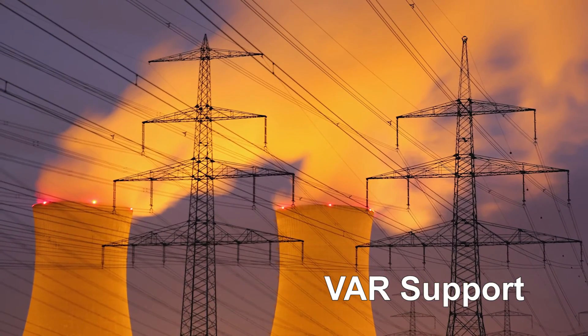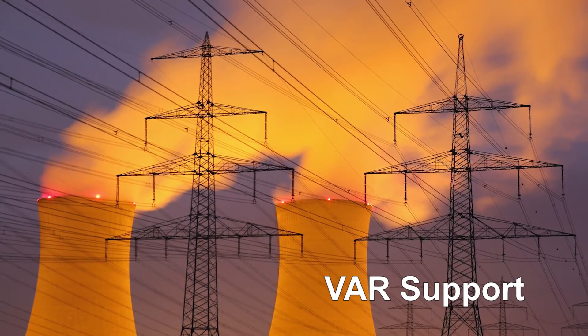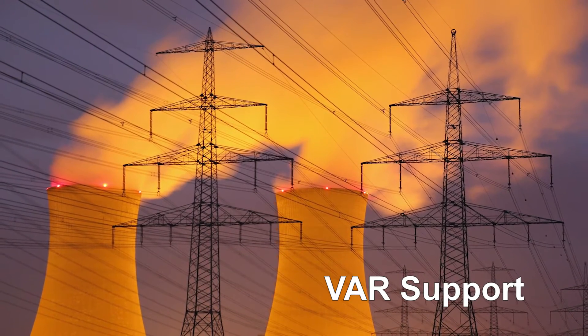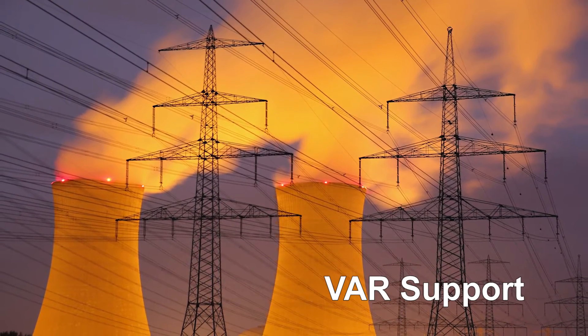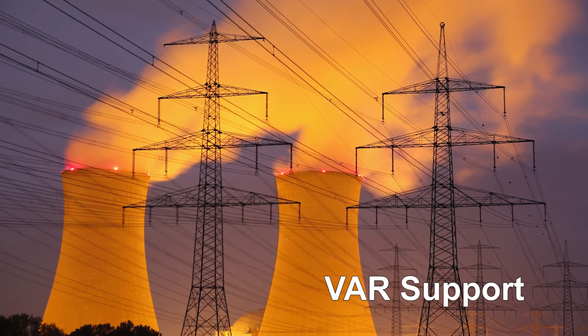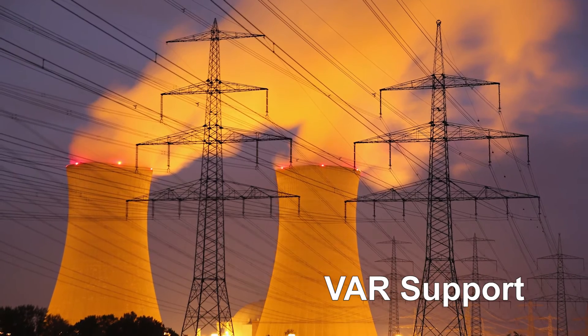Next we have VAR support. Reactive loading reduces the efficiency of transmission and distribution lines, but an appropriately designed battery storage system can compensate by supplying an adjustment range of real or reactive power. This allows more efficient use of power lines and distribution equipment.